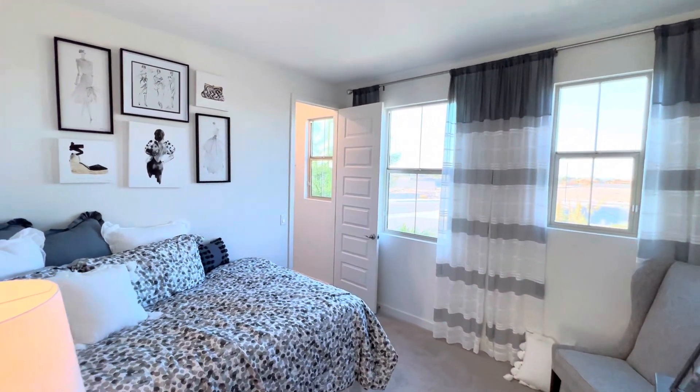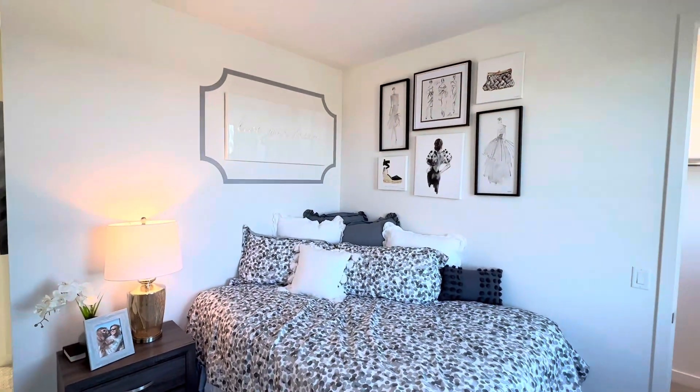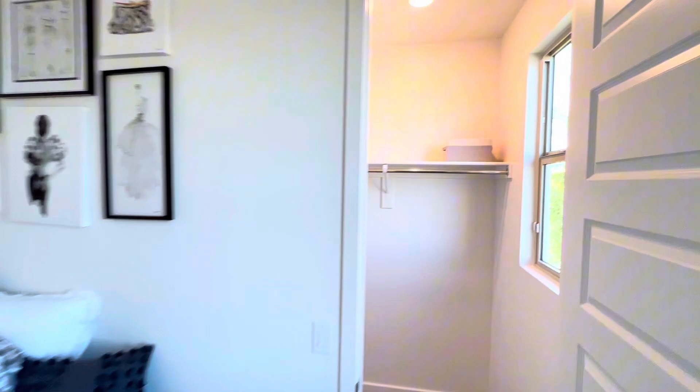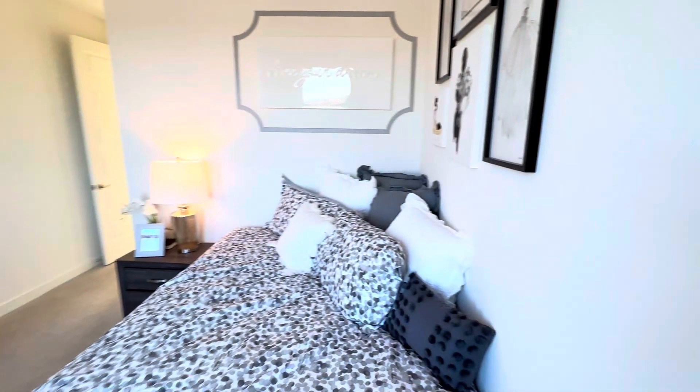So this bedroom feels a little bit bigger than the others when you're in it. And we do have this window in the closet to let in natural lighting.